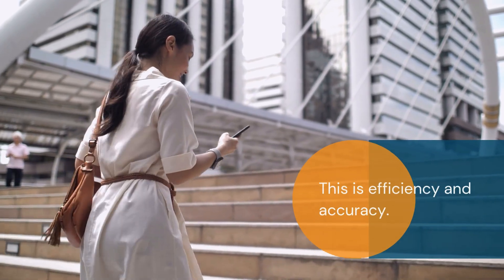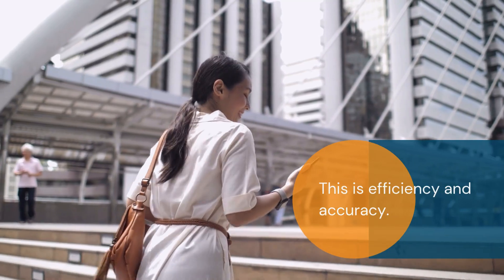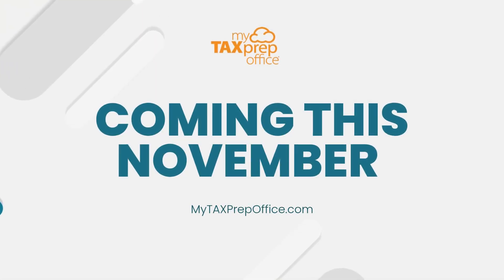This is efficiency without busy work, accuracy you can trust, and workflow that scales with your practice. MyAI Assistant is fully built into your MyTax prep office plan — no extra subscriptions, no add-ons, just smarter workflow included. Coming this November.